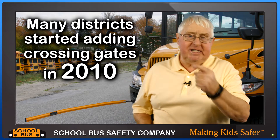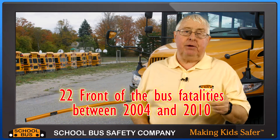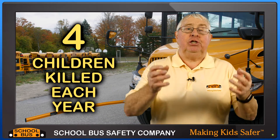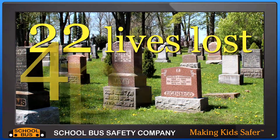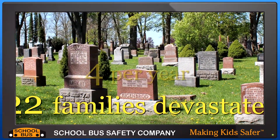Well there were 22 front of the bus fatalities in the six years from 2004 to 2010. That's an average of almost four children killed each year. That's 22 young lives lost, an average of four each year, 22 families devastated.